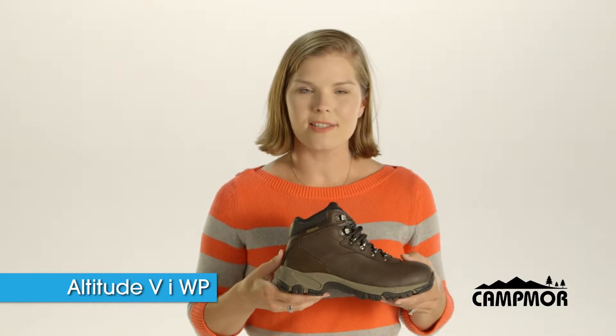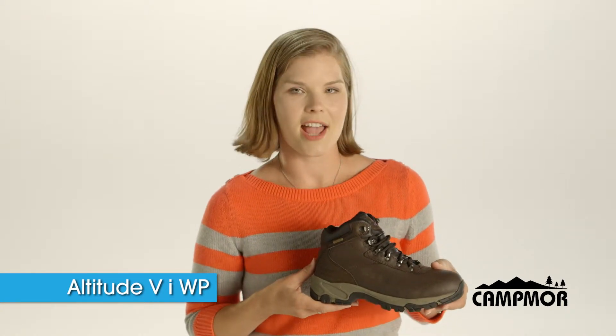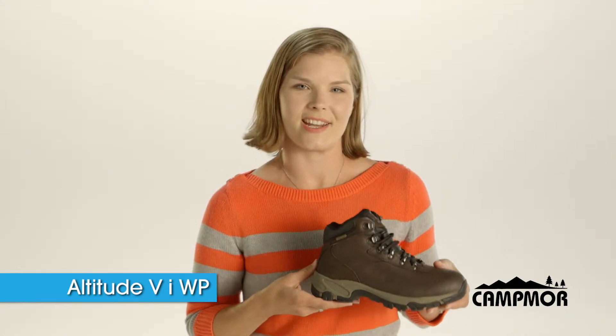Having great products, great service, at a great price — like this Altitude 5i women's waterproof hiking boot right here.